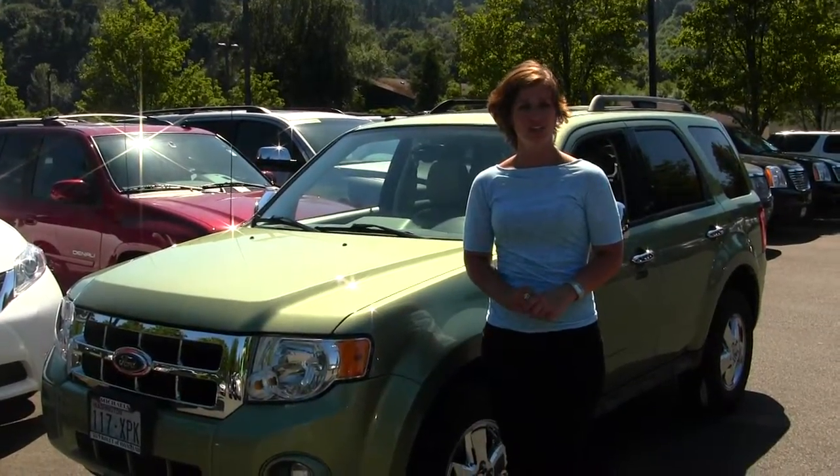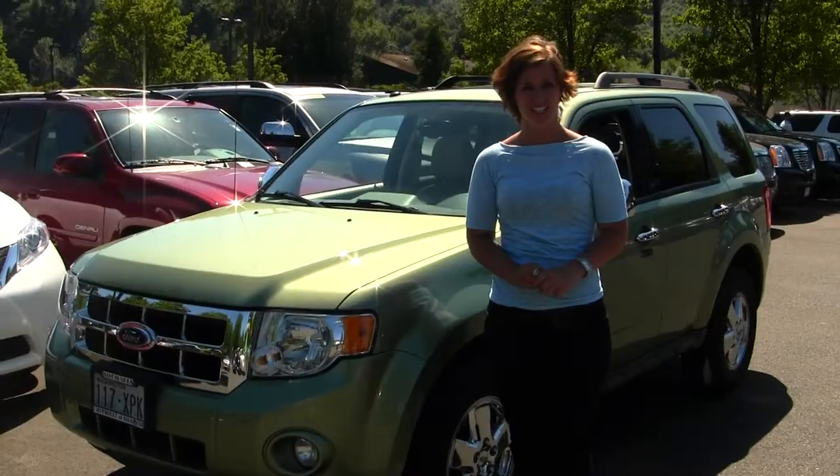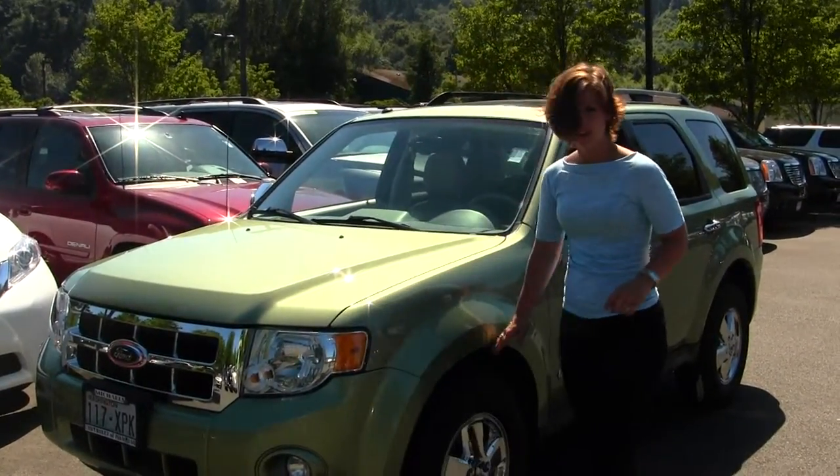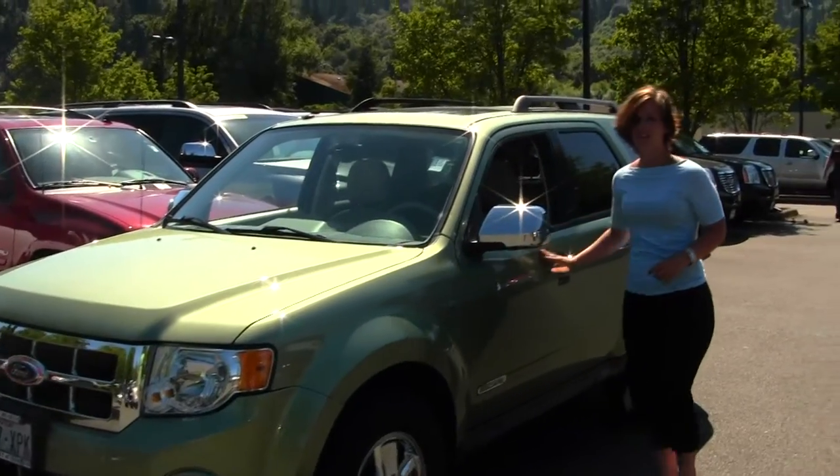Today we have a green 2008 Ford Escape XLT V6. It does come with standard headlights and fog lights, alloy wheels, a sunroof and keyless entry.